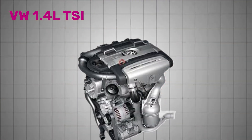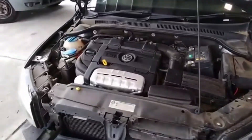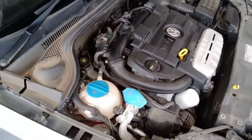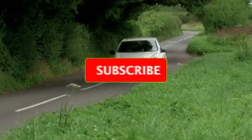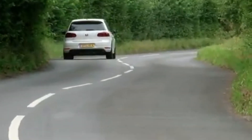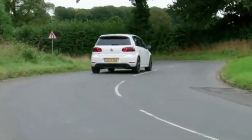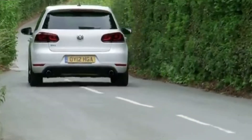Number 2: Volkswagen 1.4-liter twin-charged engine. In 2005, Volkswagen introduced one of its most technically daring engines, the 1.4-liter twin-charged TSI. This engine aimed to solve a difficult engineering challenge: how to deliver strong low-end torque without sacrificing high-end power, all from a small displacement. It was designed to replace larger naturally aspirated engines like the 1.6-liter and 2.0-liter units in Volkswagen's lineup.